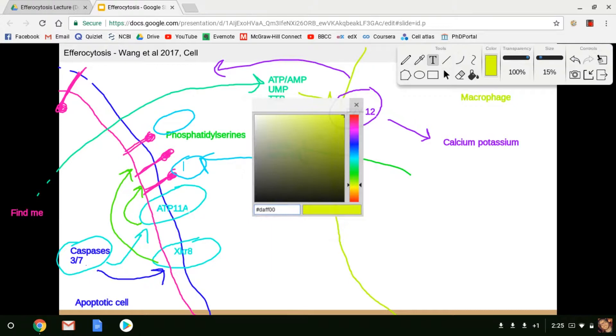GAS-6 and MFG-E8 are soluble receptors that get released, diffuse throughout the extracellular matrix, bind to cells with exposed phosphatidylserine, and signal to macrophages to eat that cell. GAS-6 binds to the TAM receptor, while MFG-E8 binds to the MERTK (MFG-E8 receptor tyrosine kinase). Another important receptor, BAI-1, can actually directly bind phosphatidylserines on macrophages — it's the primary phosphatidylserine-binding receptor in microglia.